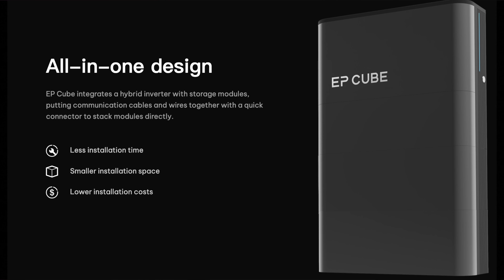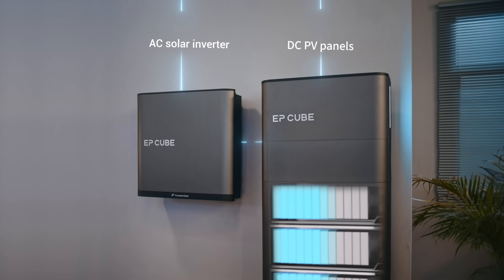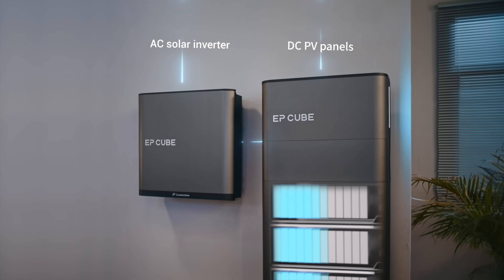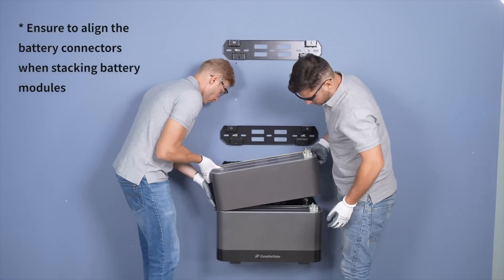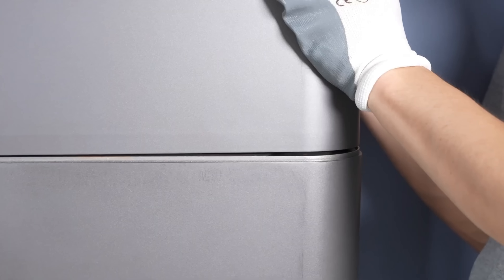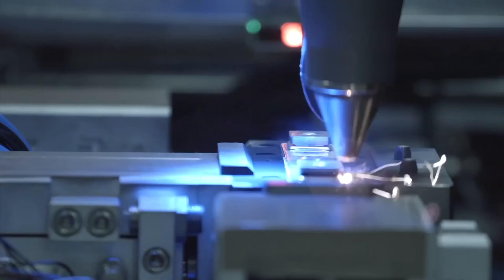EP-Cube has several different options depending on the size of space you have and your current needs — you really don't need a ton of space. At its thickest it's only 9.25 inches and at its thinnest it's only 6.25 inches. EP-Cube features an all-in-one design that integrates a hybrid inverter with storage modules, putting communication cables and wires together with a quick connector to stack modules directly, meaning less time for installation, less room needed, and lower installation costs. EP-Cube uses LiFePO4 batteries, meaning you're going to get thousands of charge cycles out of this backup solution.